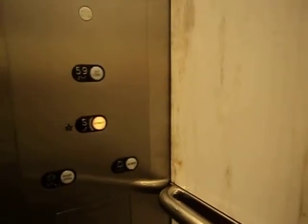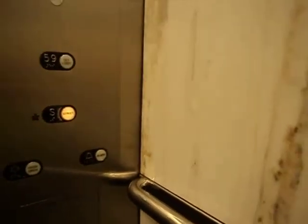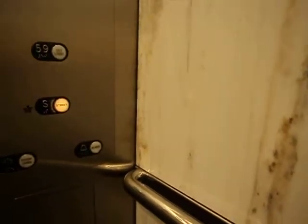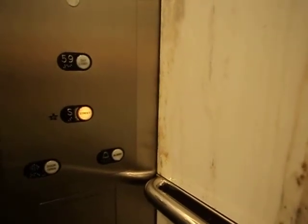My ears are gonna pop. About every ten floors, mine do. I don't know if you feel your ears popping. I do. How about yours? No, but I'm used to it.